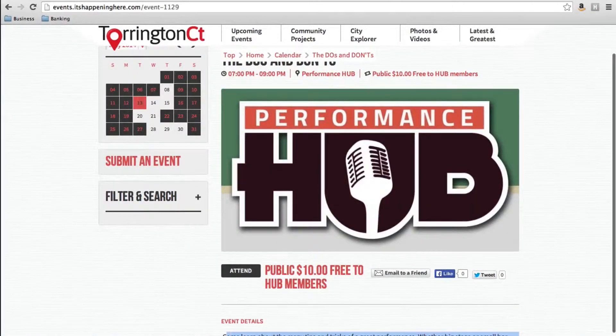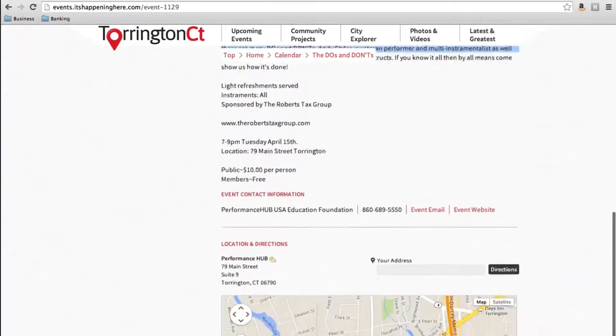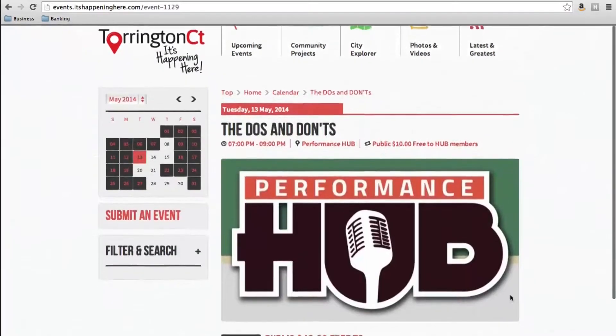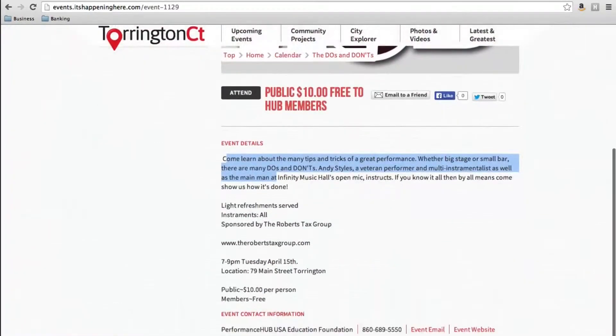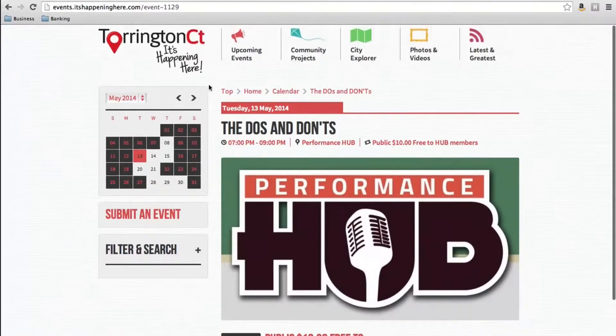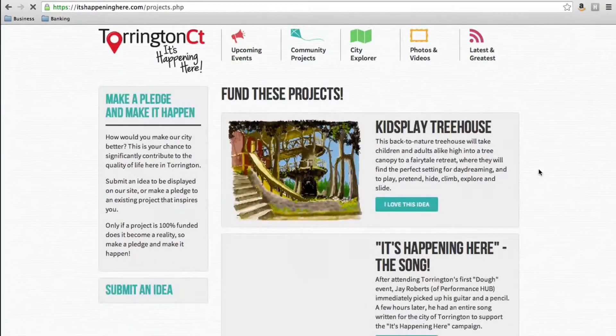It gives all the photos and the event details, the location — it all gets put onto this one webpage and it's very shareable through social media, you can add it to your calendar. So all the info is right there. That was the events calendar.